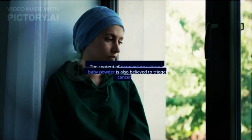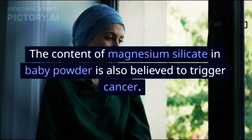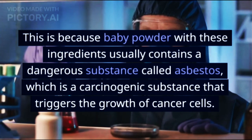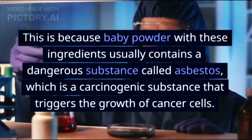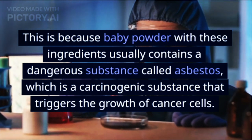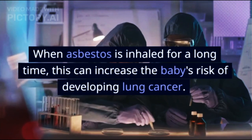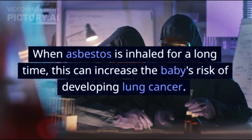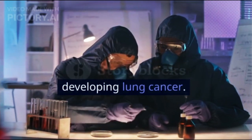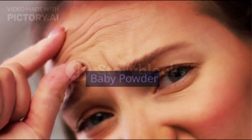Lung cancer: the content of magnesium silicate in baby powder is also believed to trigger cancer. This is because baby powder with these ingredients usually contains a dangerous substance called asbestos, which is a carcinogenic substance that triggers the growth of cancer cells. When asbestos is inhaled for a long time, this can increase the baby's risk of developing lung cancer.